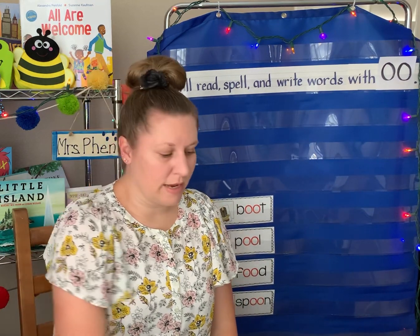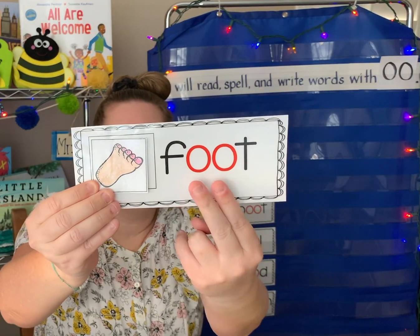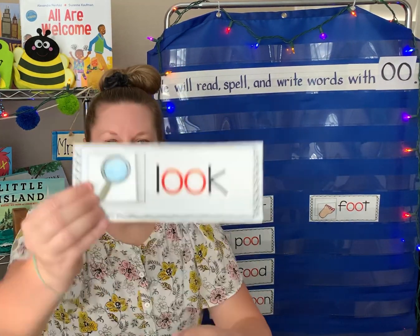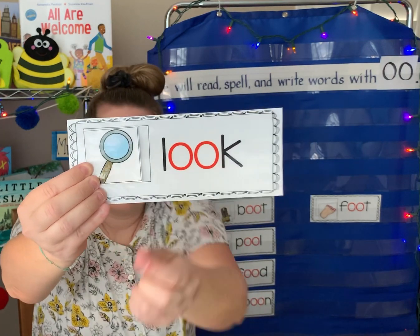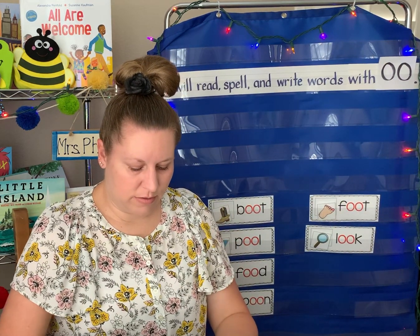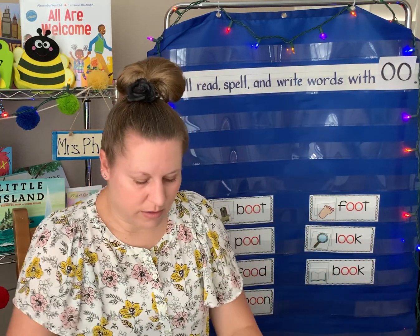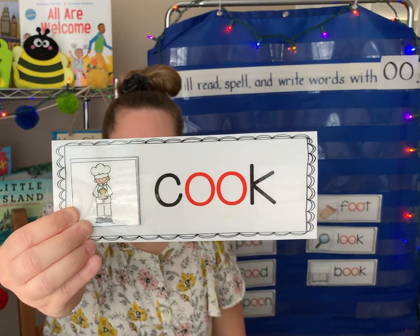And some words with the 'uh' sound for O-O. We have two of these. F-u-t. Foot — big stinky foot! And this one, a sight word too: look. You can look with the magnifying glass. Something we read: b-u-k. Book. And someone who makes food: the c-u-k. Cook. Cook you some food.